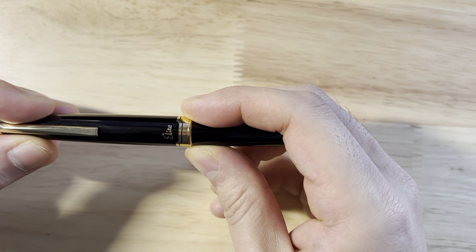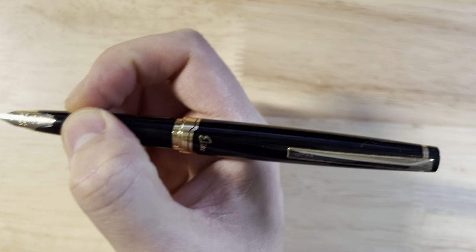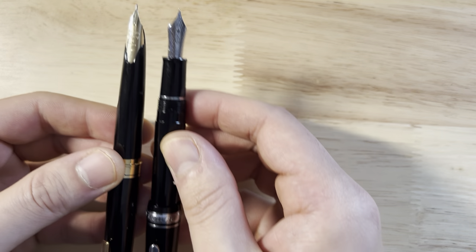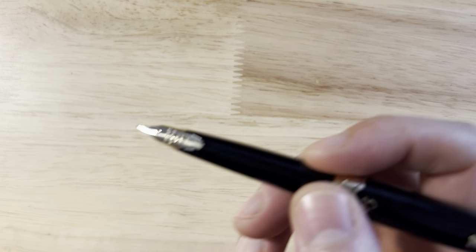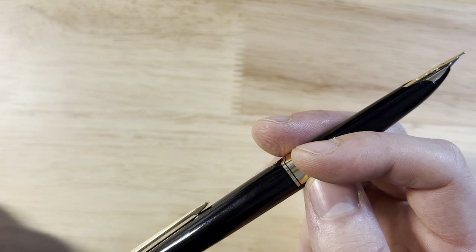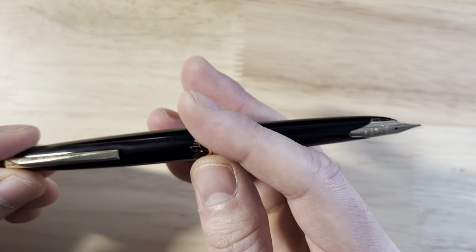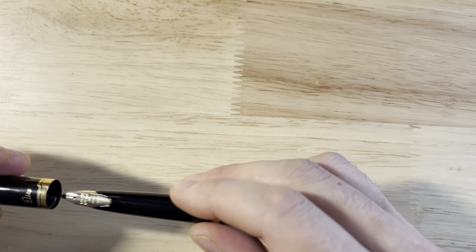Compared to what else is on the market, it's a fantastic value. The build quality and materials are really nice, and it posts to become a truly full-size pen. For example, next to a Sailor 1911, the Elite posted is actually a longer pen — extremely comfortable. And the best part is this beautiful 14-karat inlaid gold nib. So for around $85 — and you can often get it under that — you're getting a ton of pen for the money. Now let's talk about performance.